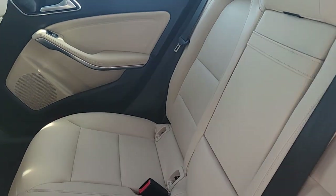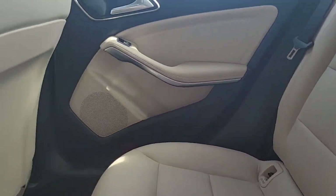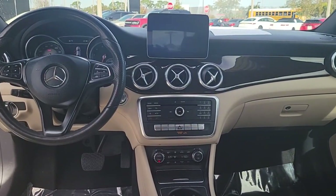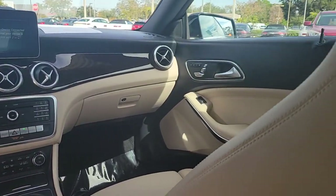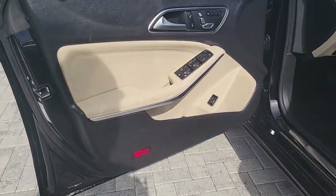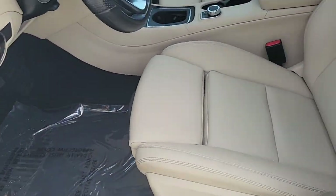These are just some of the great options this vehicle comes with: keyless entry, navigation system, fog lamps, power passenger seat, woodgrain interior trim, heated mirrors, electronic stability control, dual-zone AC, aluminum wheels, and power driver seat.